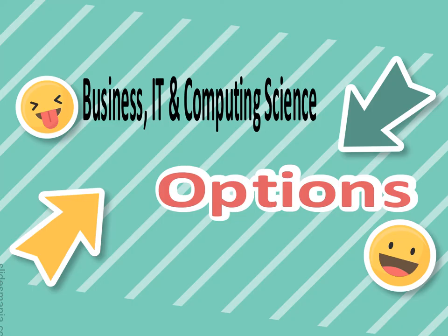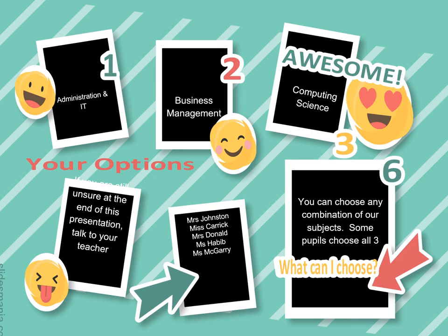Welcome to the Business, IT, and Computing Science options. Within our faculty we have three choices available from second year into S3: Admin and IT, Business Management, and Computing Science. If you're still unsure, please speak to Mrs Johnston, Ms Garrick, Mrs Donald, Ms Habib, or Ms McGarry. Remember you can choose any combination of our subjects, and some pupils in previous years have picked all three.